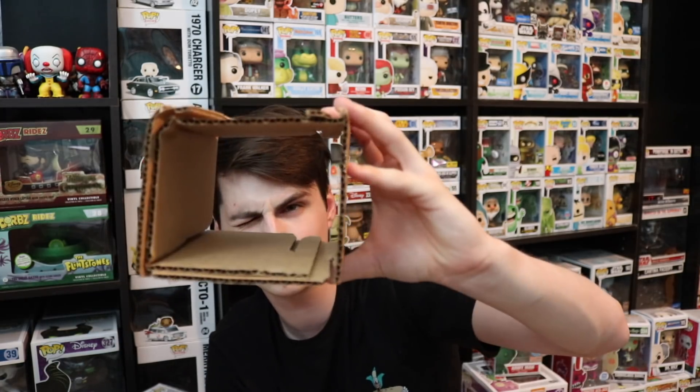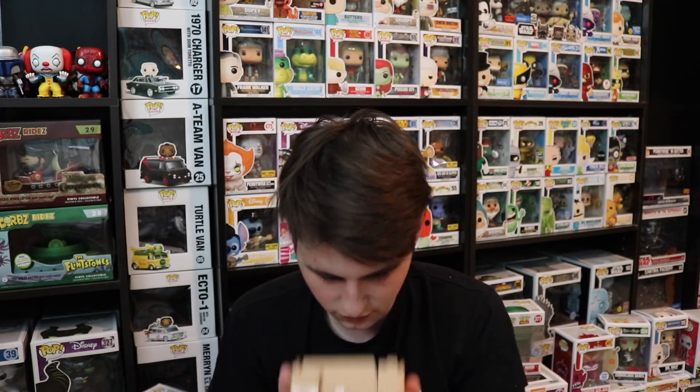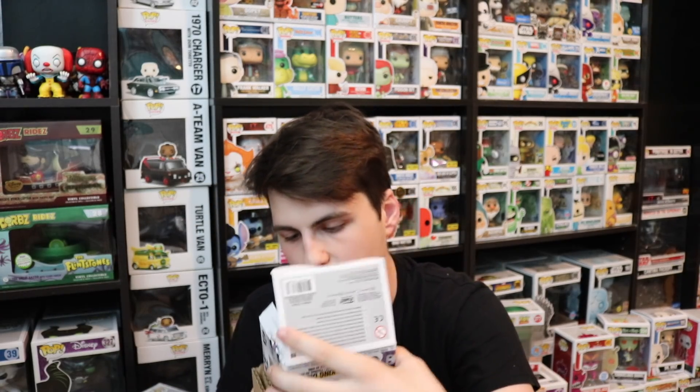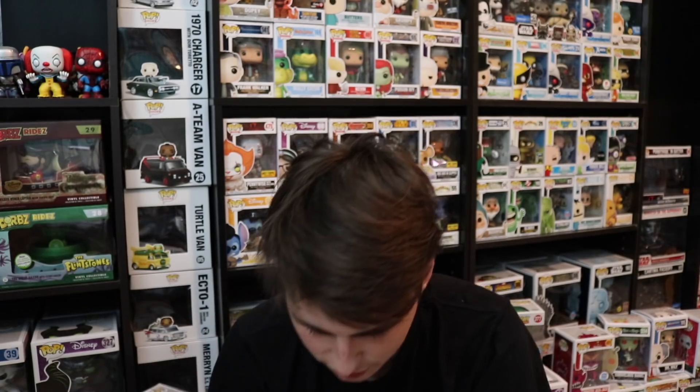I'm starting to like this shipping method. If you guys are ever wondering how to ship a pop, don't do it the Jetta Patrol way — do it with one of these. It's just a bunch of cardboard that's been folded up to fit a pop exactly. The box is a bit bigger than the pop, so it's got a little wiggle room. Whoever packaged this — thanks for packaging it nicely, if you're watching.